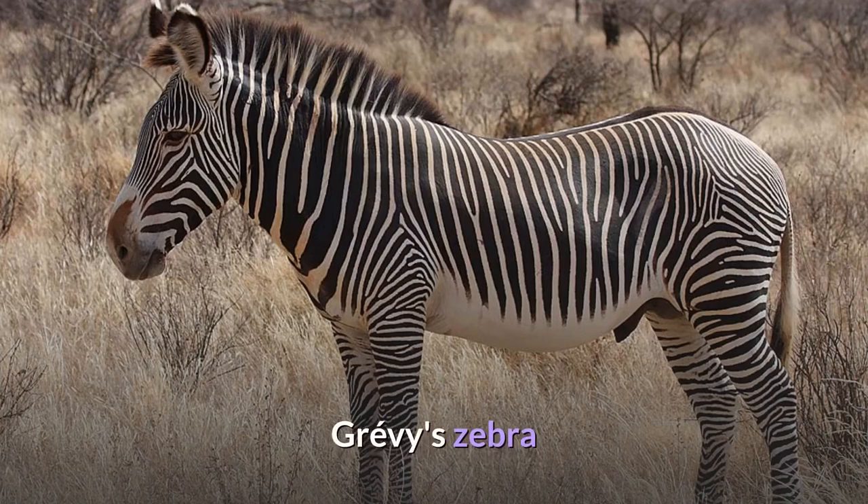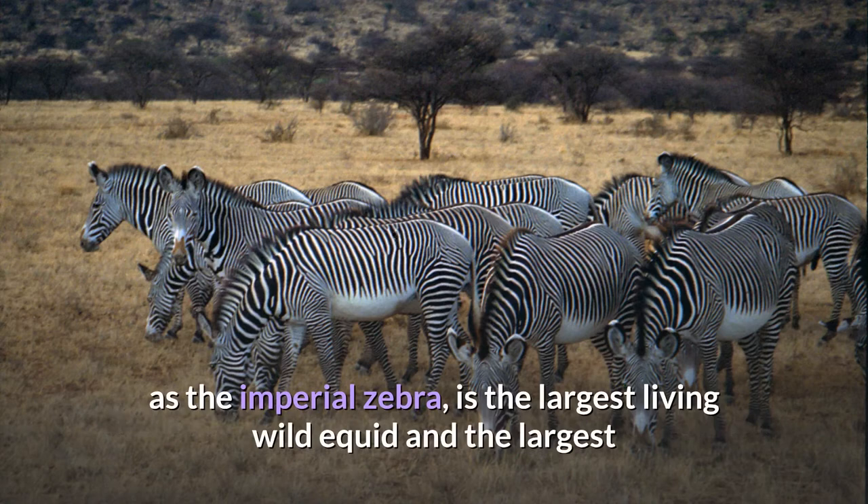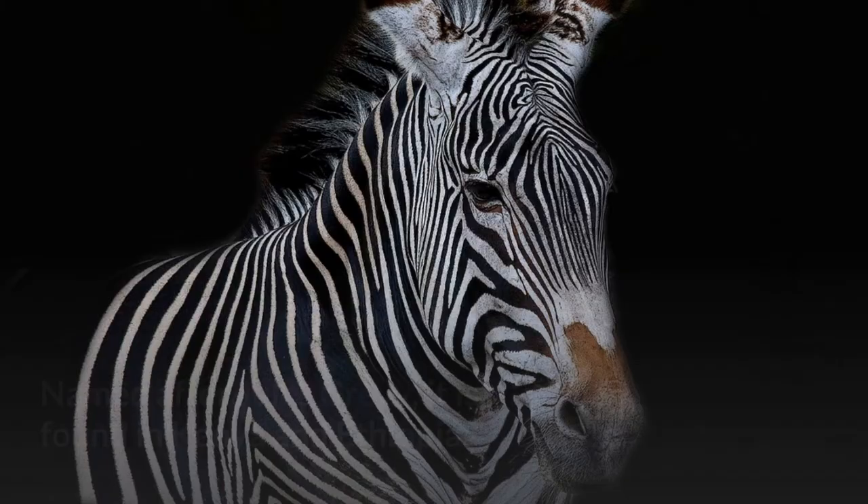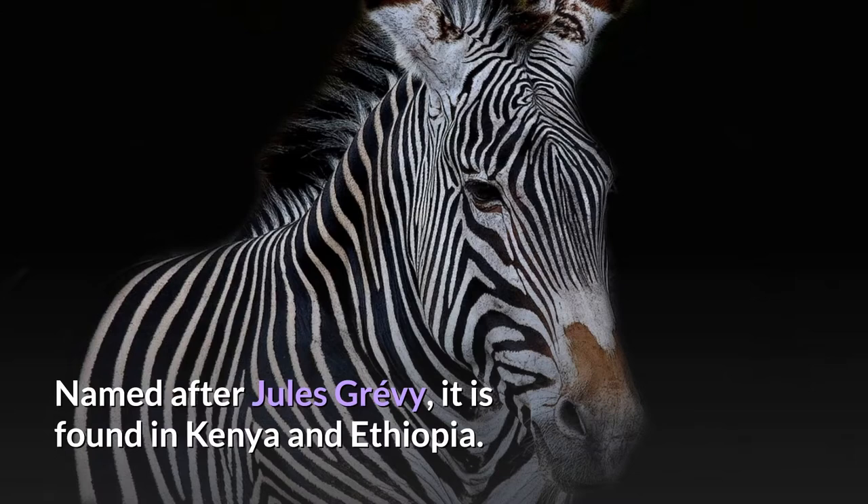Grevy's zebra. The Grevy's zebra, Equus grevii, also known as the imperial zebra, is the largest living wild equid and the largest and most threatened of the three species of zebra, the other two being the plains zebra and the mountain zebra. Named after Jules Grevy, it is found in Kenya and Ethiopia.